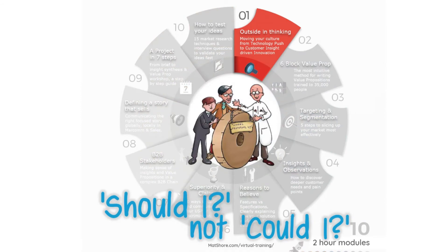Module 1: Why move from technology pushed to insight driven? If you develop products by asking 'could I?' rather than 'should I?', you need this session.